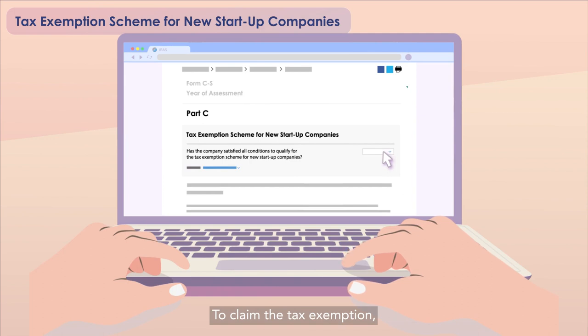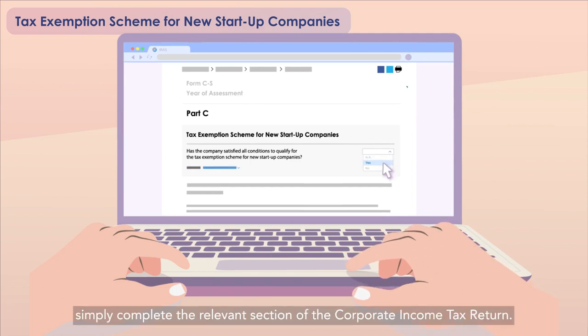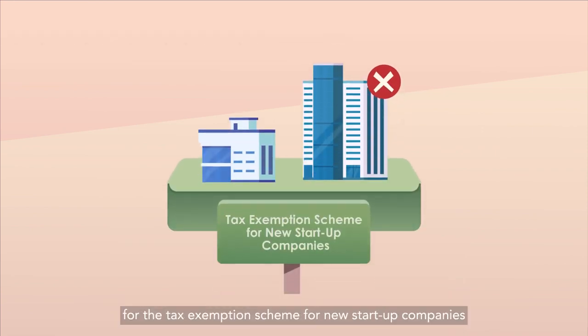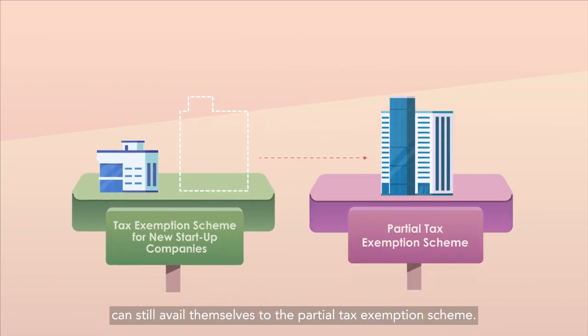To claim the Tax Exemption, simply complete the relevant section of the Corporate Income Tax Return. Companies that do not qualify for the Tax Exemption Scheme for New Start-Up Companies can still avail themselves to the Partial Tax Exemption Scheme.